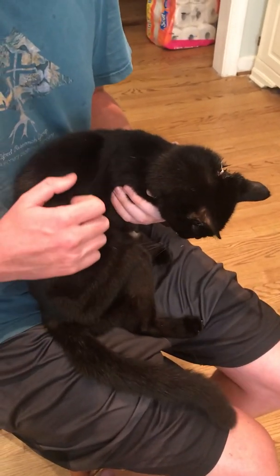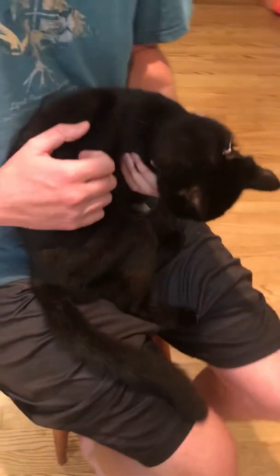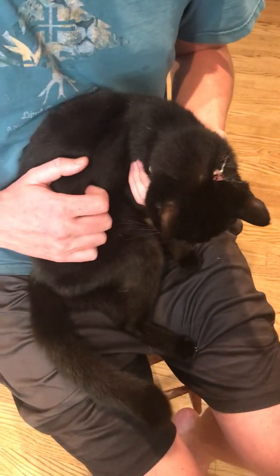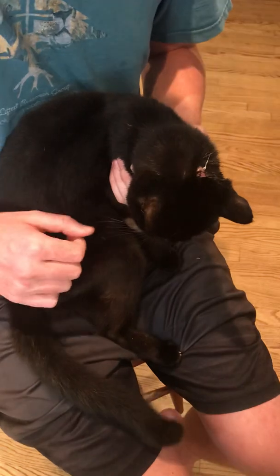Just a few minutes ago, Jordan started to squeeze on it a little bit and stuff really shot out of it pretty good. So then we took a little bit of peroxide and squirted it in the hole, and now this is coming out.